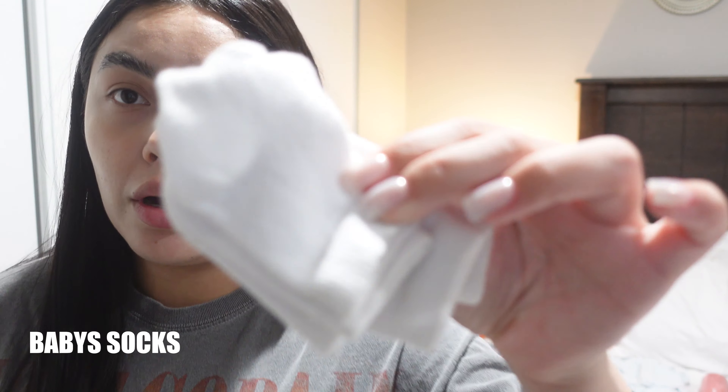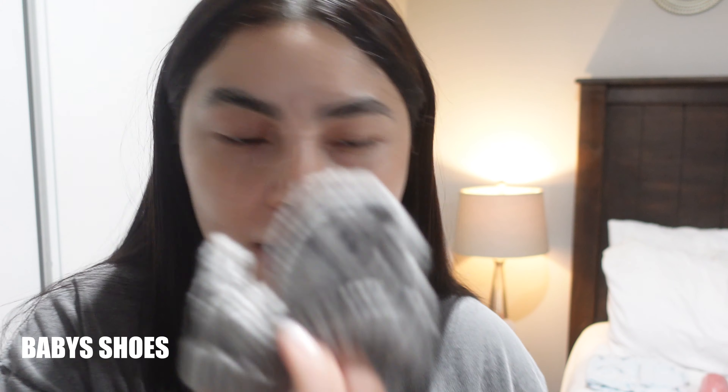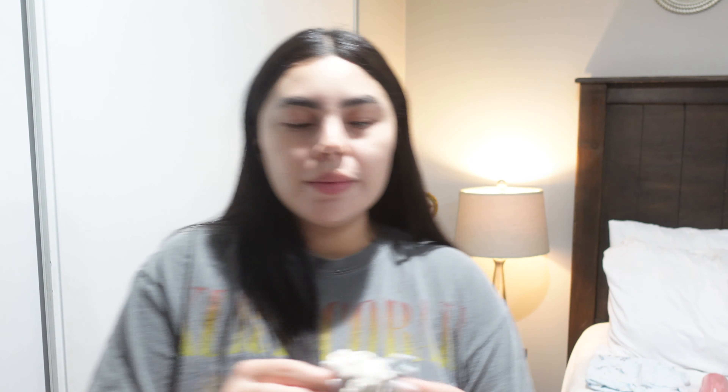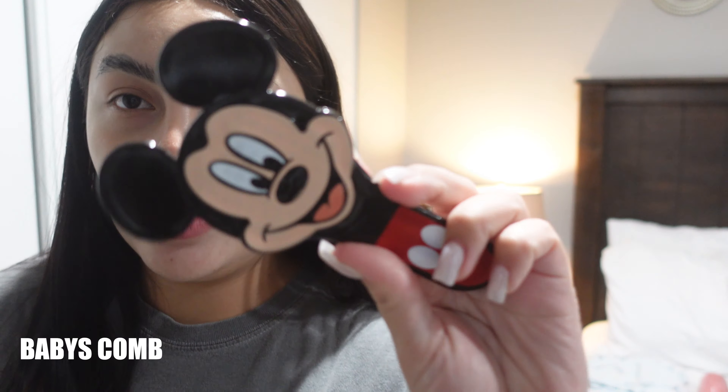I'm taking some socks for the baby, also taking him little shoes for his outfit, and these cute little items I'm packing as well. I'm taking some mittens just in case, and then a little comb and a brush for his hair.